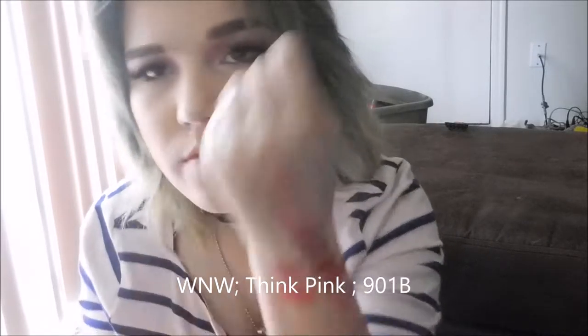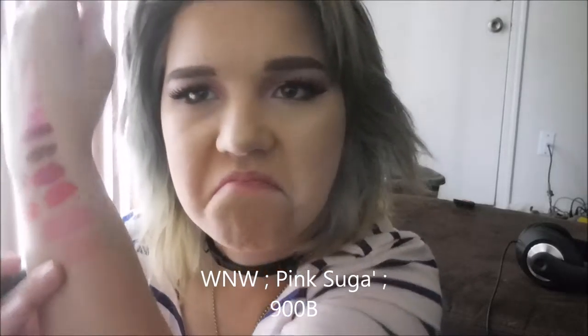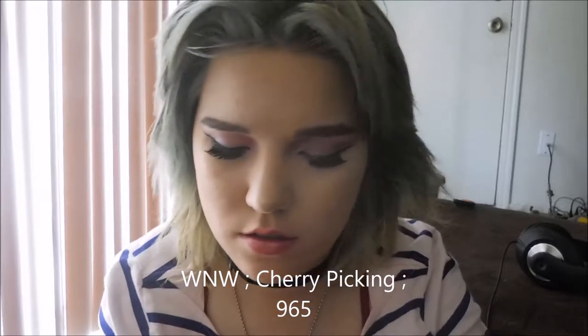There's Think Pink — just that one. Then Pink Sugar — it doesn't have an R at the end — and it's 900B, which is like a nude color. And then the last Wet n Wild one is Cherry Picking, which is 965.